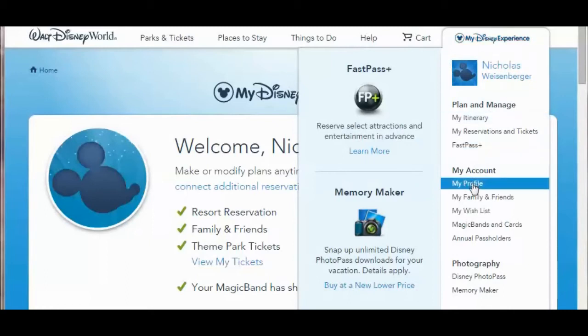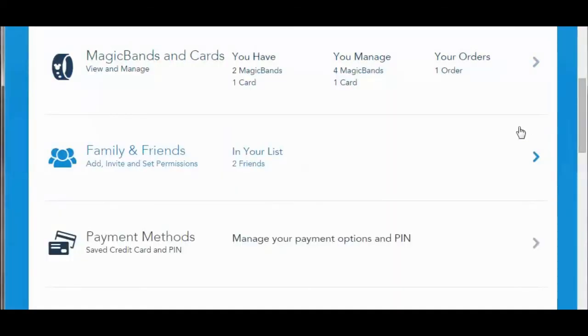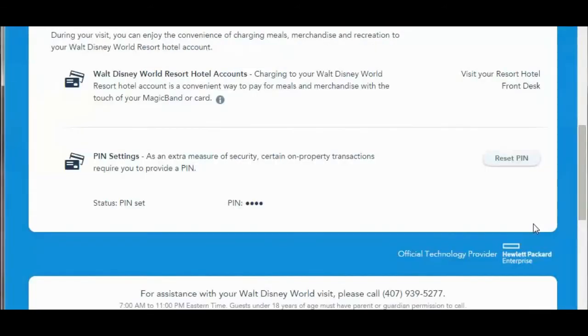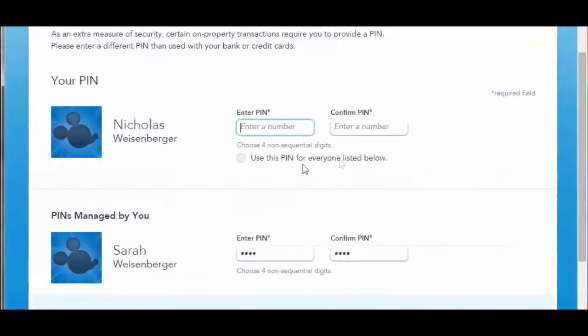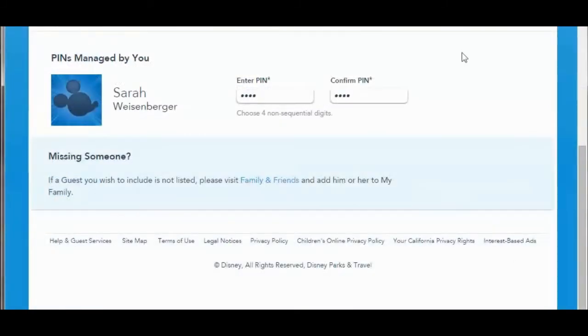If you go to My Disney Experience and go to My Profile, or scroll down to Payment Methods, you can scroll down to PIN Settings and just hit Reset PIN. Now you can enter your new PIN number and click Done and you're good to go.